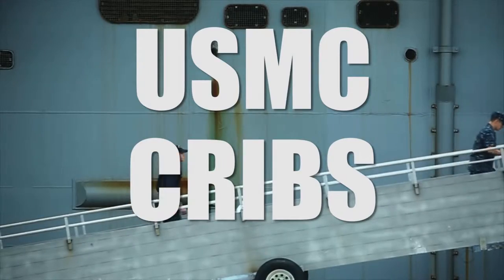Hey, what's up, USMC Cribs? Let me show you where I live. Come on. Welcome to Kilo. This is Kilo Company's birthing area. Let me take you on through here.